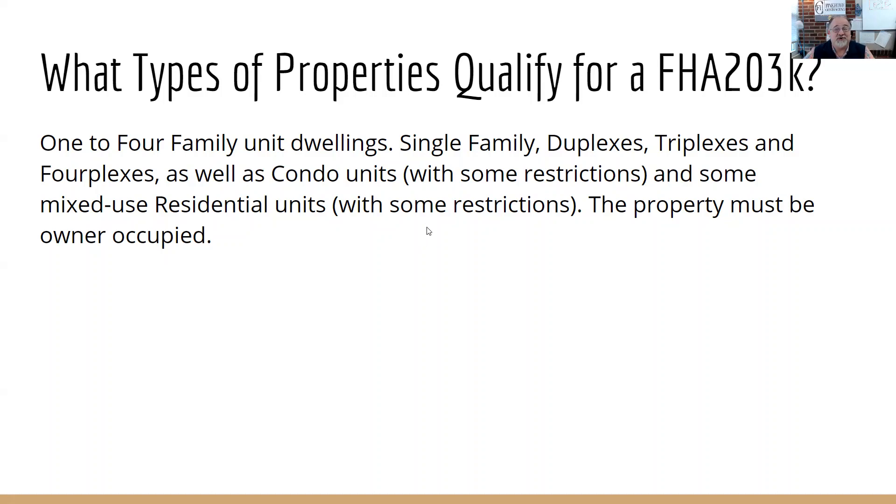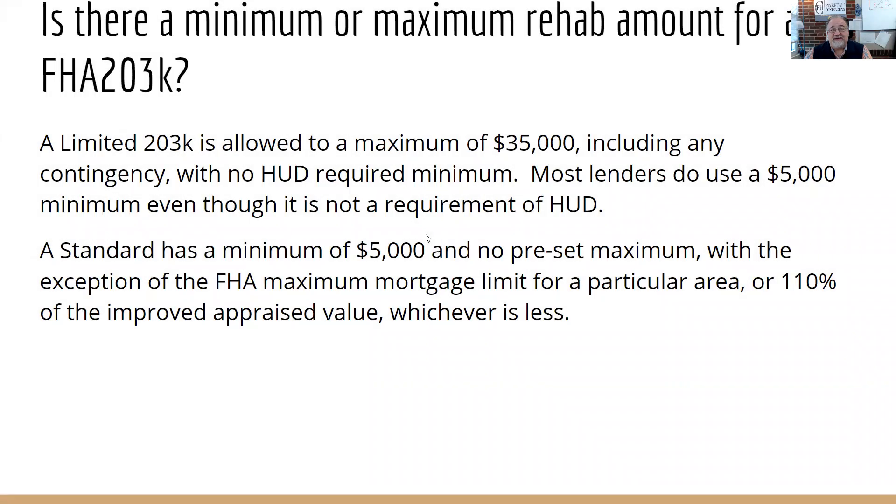The main restriction is it has to be owner-occupied. Is there a minimum or maximum rehab amount for a 203K? On a limited, the maximum is $35,000. There is no minimum per se, but most lenders have overlay rules putting a minimum in there — typically $5,000. A standard has a minimum of $5,000 in repairs, and the maximum is whatever the maximum loan amount is for that county. They take the maximum mortgage limit or 110% of the improved appraised value, whichever is less.